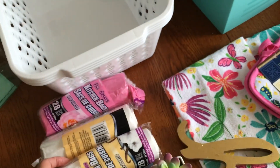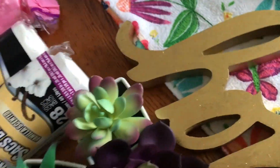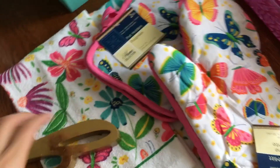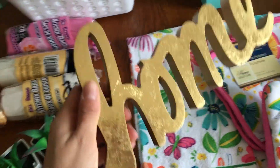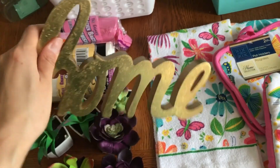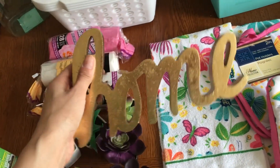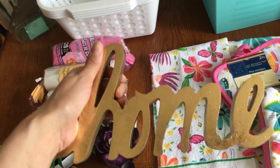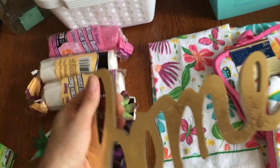They smell so good. I also picked up these little succulents from the dollar store — look how cute these are! I'm going to put them in my kitchen window. This next item is not from the dollar store but from the Target dollar spot — I think it was either three or four dollars. I got so excited I opened it when I got home and already put it up, so I wanted to show you guys that real quick.